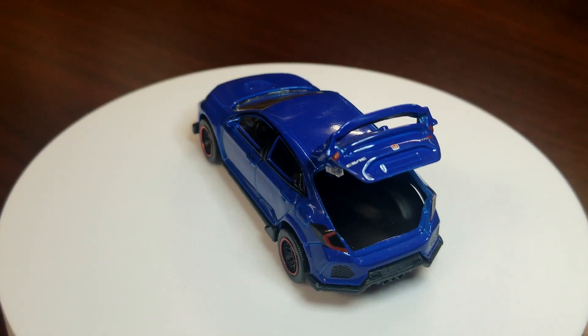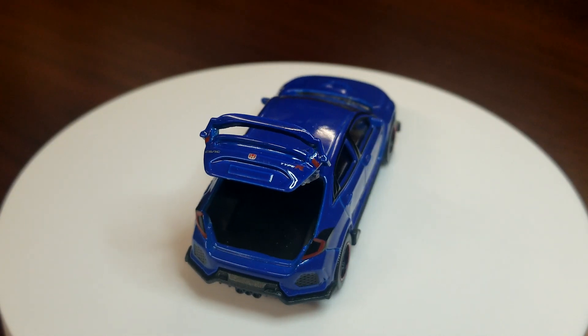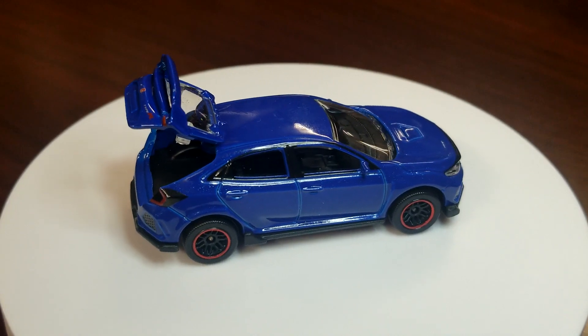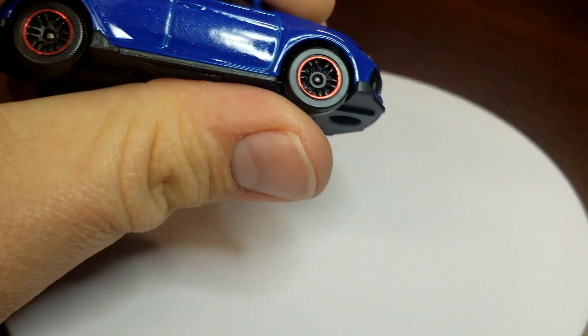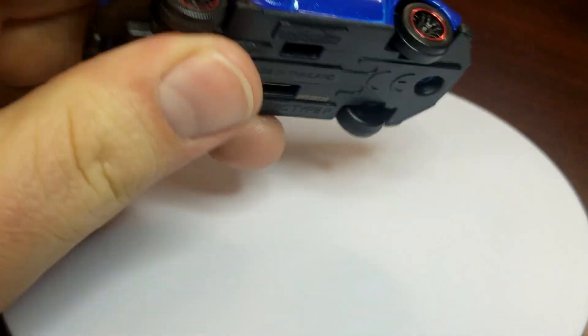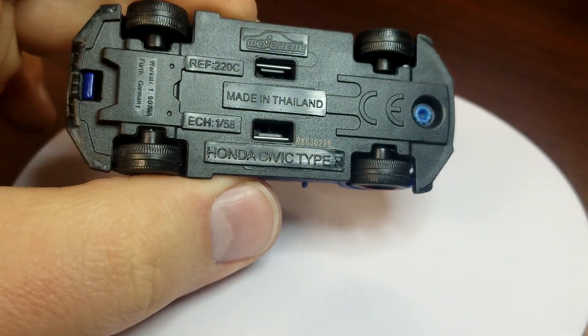I do like this blue one — I did not have one in blue obviously, just because it's the Honda Civic set. This is probably something never coming to the US, but maybe someday. And then of course it is Majorette, so there is suspension as well. There are the deets, should you want deets.